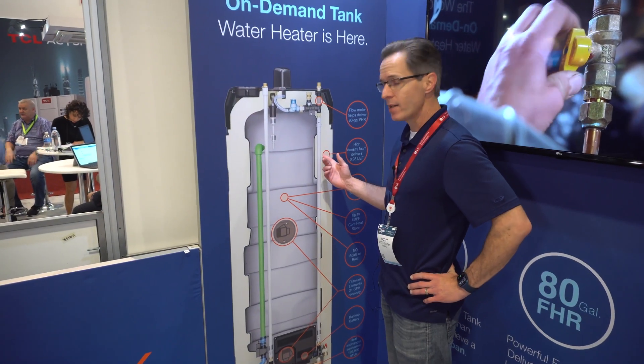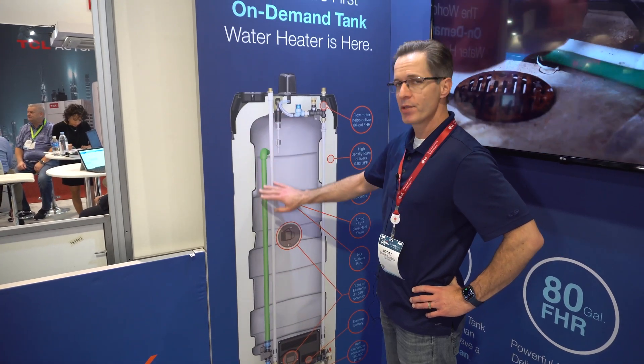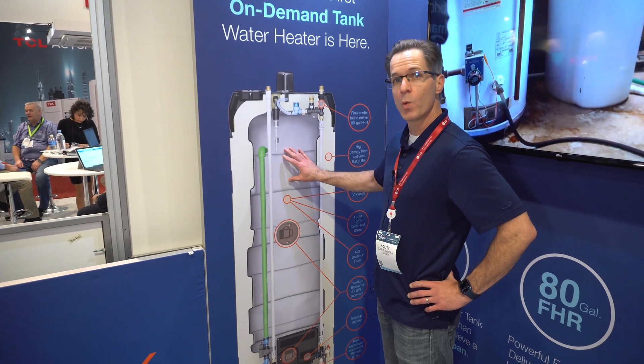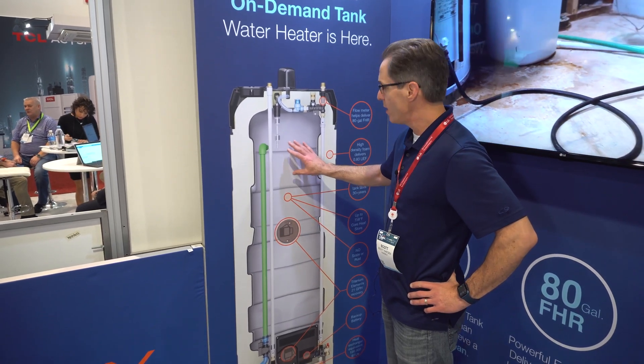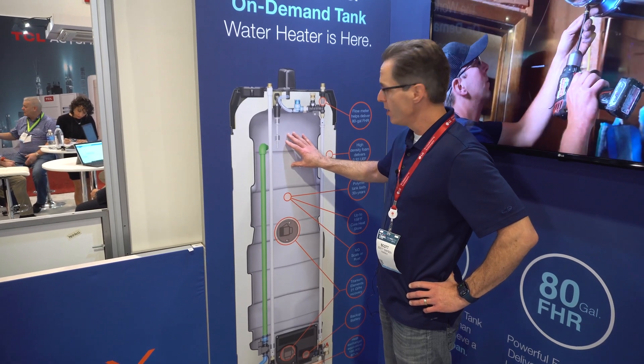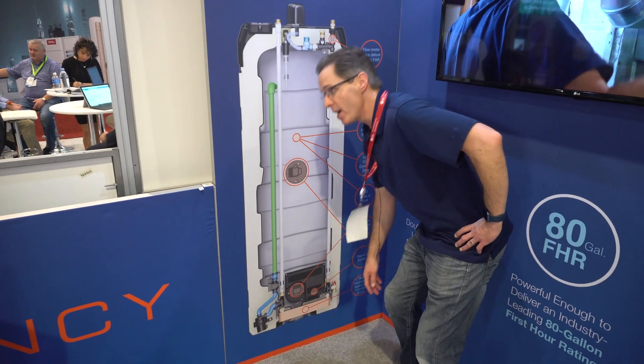This is a cutaway of our EXR water heater. What you're seeing is the internal storage capacity of 55 gallons. The trick here is that none of this water leaves the water heater — it acts as a thermal battery, storing the energy as heat in the water. We're able to transfer that heat through a heat exchanger down here.